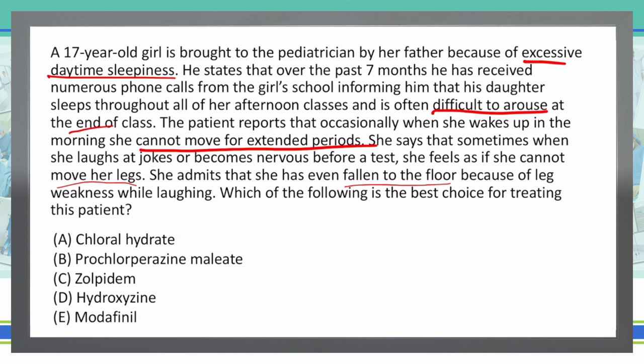Let's go through the answer choices. A: chloral hydrate. This is a hypnotic — not something that will help treat someone falling asleep. This will actually make them fall asleep, used for sedation and insomnia. So chloral hydrate is the opposite of what we want to use.